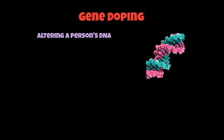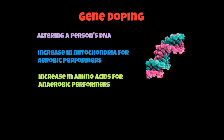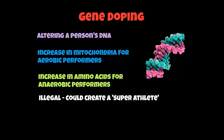We're looking at something called gene doping. This is a very controversial method of ergogenic aid. It's not really used yet, but it might be used in the future. Basically, it involves altering someone's DNA. You can increase the mitochondria within muscles to help aerobic performers. You can also help anaerobic performers by increasing amino acids within their body. But it is purely illegal. There is research out there looking to create a super athlete — to genetically make a power athlete — though it's not used just now.